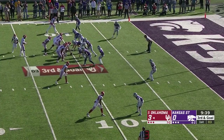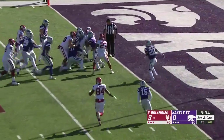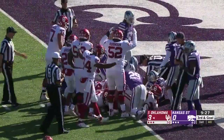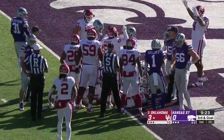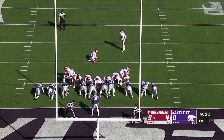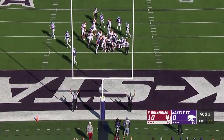For the Kansas State defense, no one in the middle of the field. Now they shift, here comes a blitz. Hurts out of the pocket, going to try and run for it. Pushing the pile, play not dead yet — he's at the goal line. Is he in? Oklahoma thinks it's a touchdown. Touchdown! On the ten-yard touchdown run by Jalen Hurts.